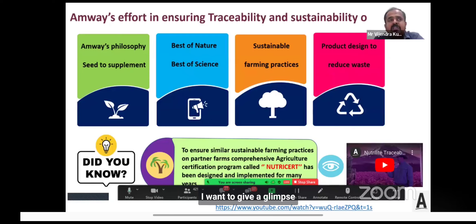To give a glimpse of how we ensure traceability and sustainability, let me play a short video.